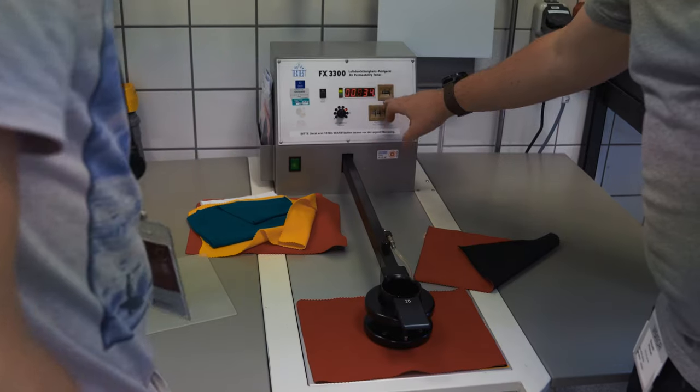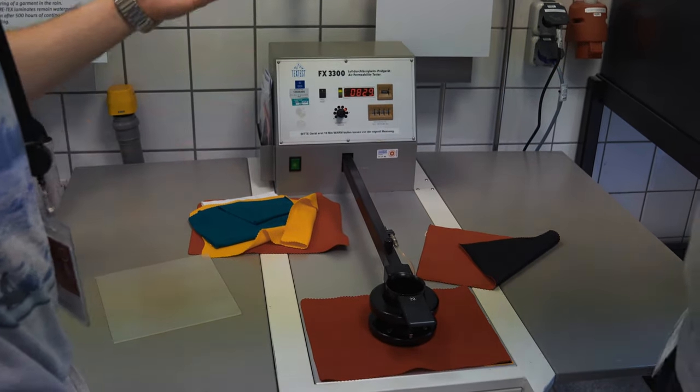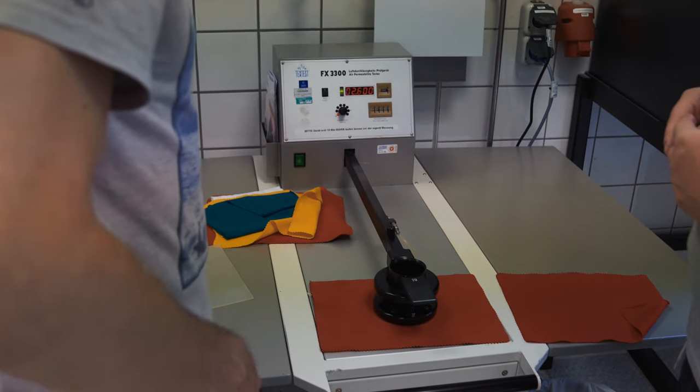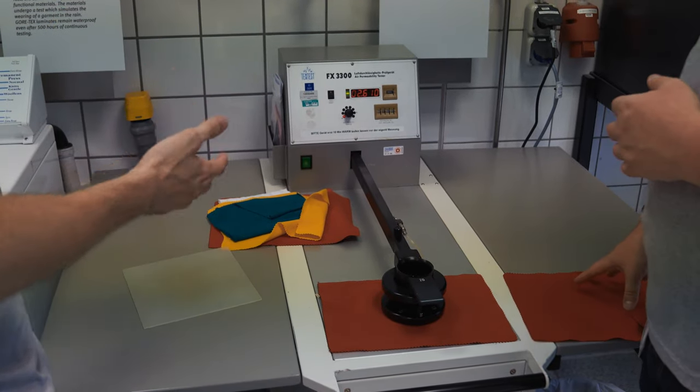What does that mean for somebody out on the hill? They won't feel any wind at all, because from our experience anything under 10 liters per square meter per second of air passing through, your body cannot register it — that's below the level where you'd have a sensation. That means you are completely windproofed. With our membrane we're currently measuring 2.6 liters per square meter per second, compared to 830 liters per square meter per second without it.